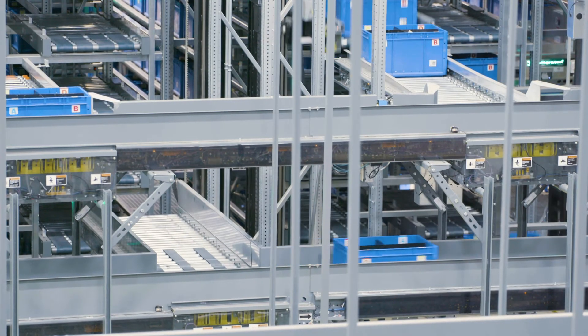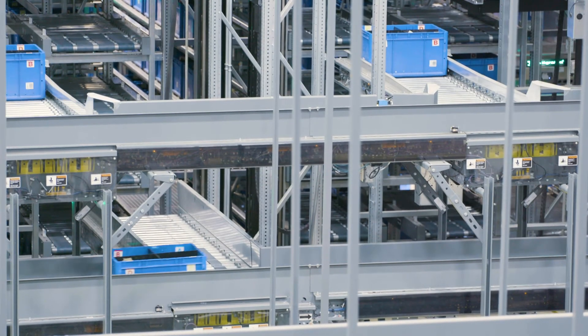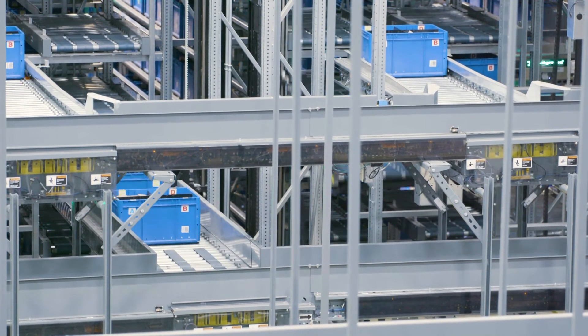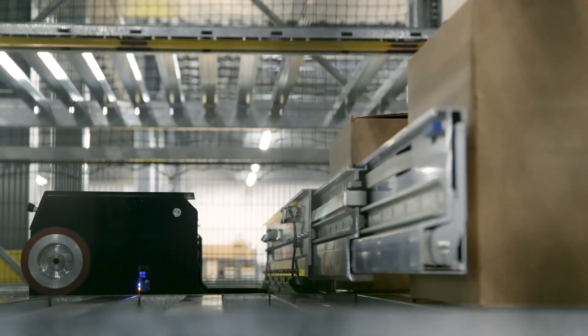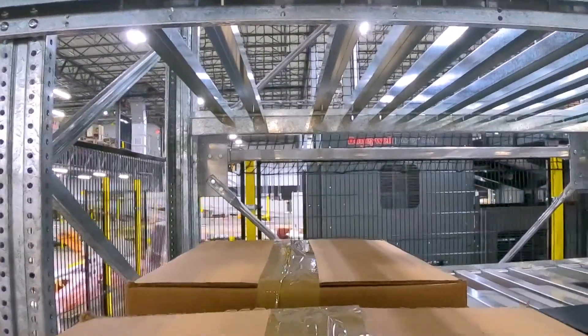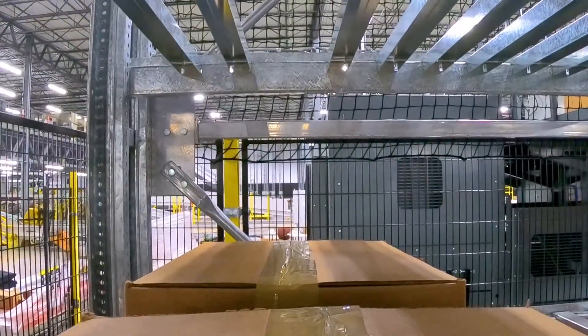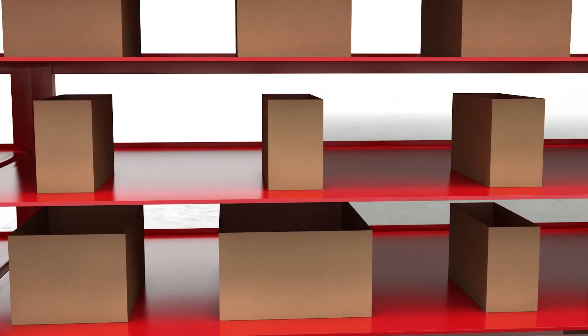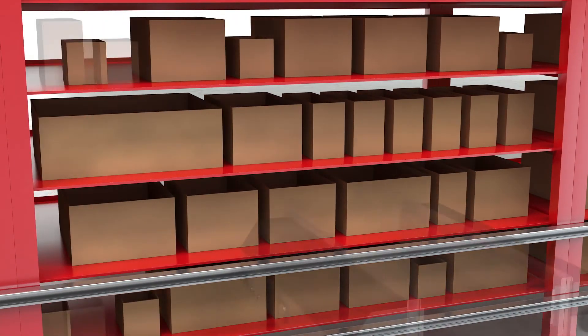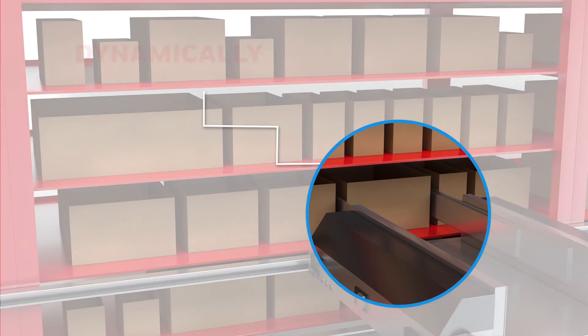GTP workflows can also be reversed to utilize a decanting station and replenish inventory within the same system. Flexible ASRS shuttle systems can be configured to maximize the utilization of vertical space in your facility and expand as business grows. By integrating seamlessly with our Momentum Warehouse Execution System, or WES software, we can precisely orchestrate the movements of goods in and out of the system.